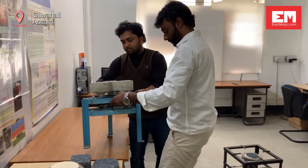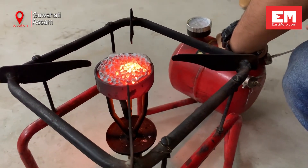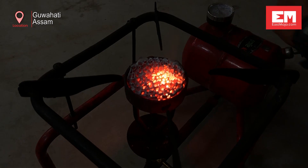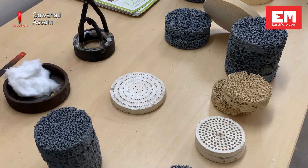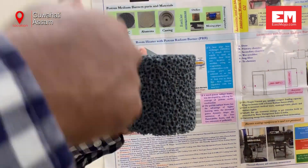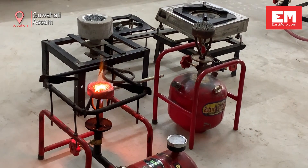Good news seems to be on the way, with a team from IIT Guwahati having recently developed the Porous Radiant Burner cookstove. Embedded with an advanced combustion technology known as Porous Media Combustion, these cookstoves developed by a team led by Professor P. Muthukumar can accommodate fuels like LPG, biogas, and kerosene.